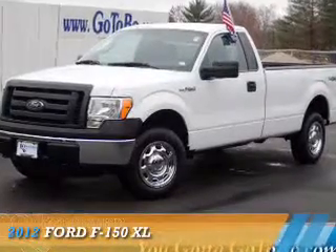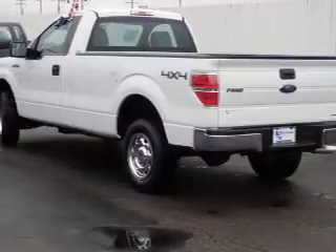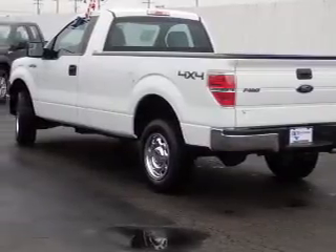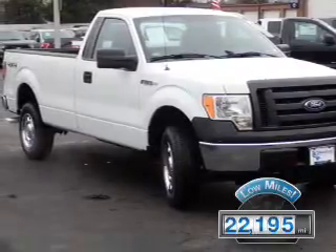Presenting the 2012 Ford F-150. It's powered by a 5-liter, 8-cylinder engine and an automatic transmission. With fewer than 25,000 miles, this vehicle has a long road ahead.